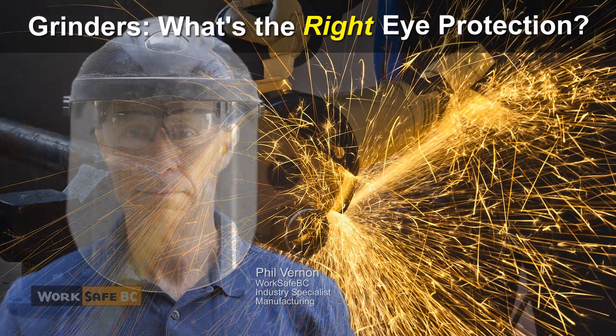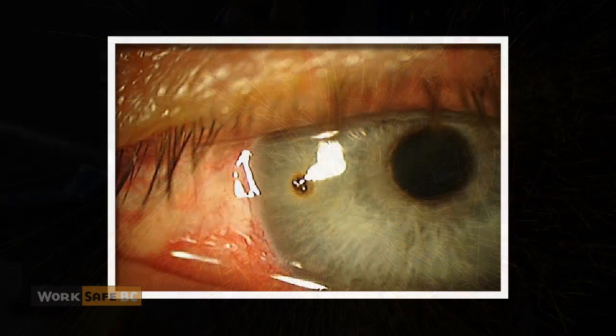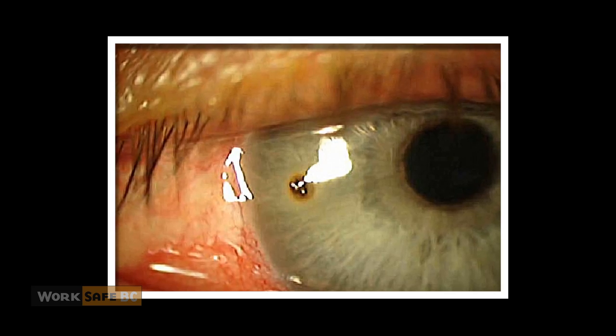It may seem obvious wearing eye protection when grinding, but it's not something everyone does. In the last five years, more than 500 manufacturing workers in BC have filed injury claims after being struck in the eye by debris while using a grinder.